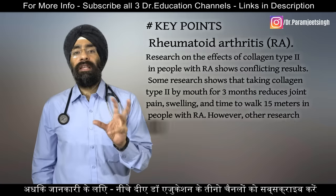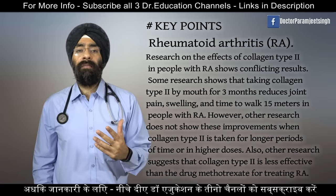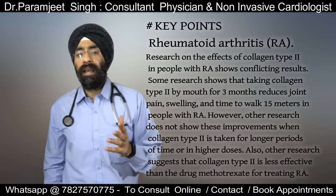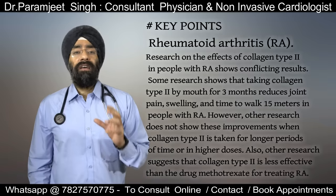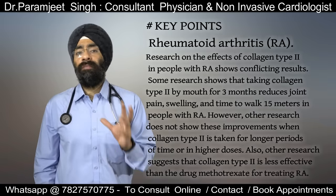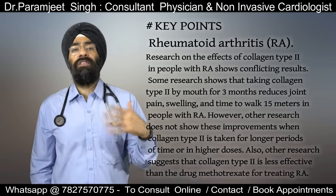But in rheumatoid arthritis, research is a little conflicting. Some research shows that taking collagen type 2 by mouth for three months reduces joint pain, swelling and even the time to walk. However, other research shows that even at higher doses or over a longer period of time, it does not show much significant results. But nonetheless, you can try it.